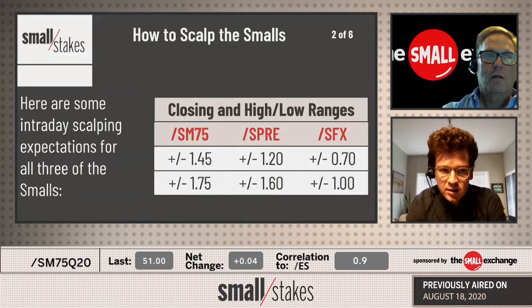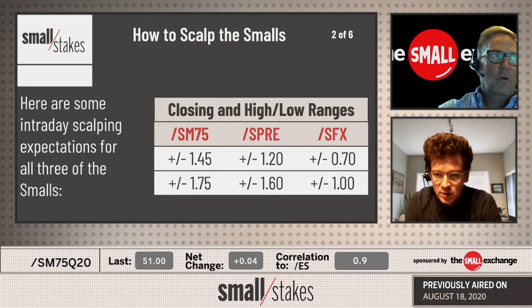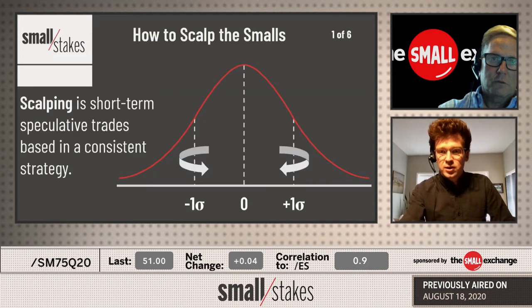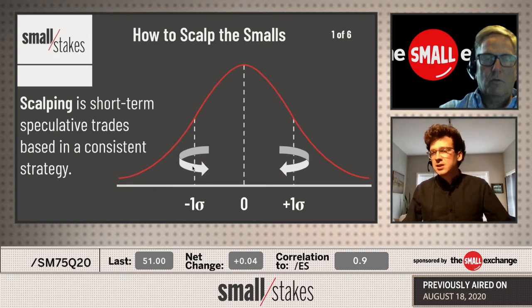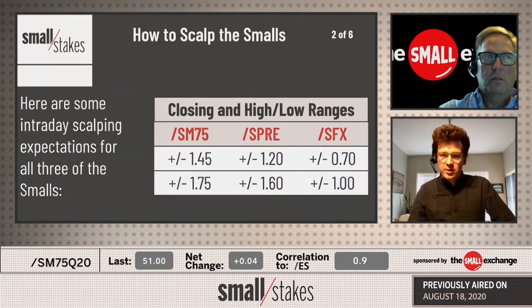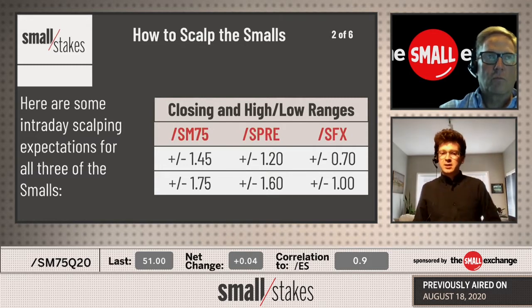We have here some intraday scalping expectations for all three of the smalls, and we'll be adding that fourth column for the /STIX futures soon. No matter what your strategy is, you're usually looking for something broadly shown in this graphic — I want to be looking at a market when it's close to an outside day to the upside or downside. That's all just to say I'm looking for movement. This is how we're measuring movement currently in all three products with close-to-close ranges and high-to-low ranges. We'll be speaking about /SPRE more today because that's been the best opportunity for scalping.